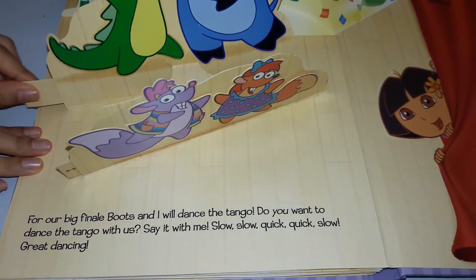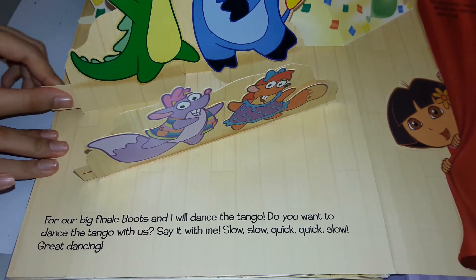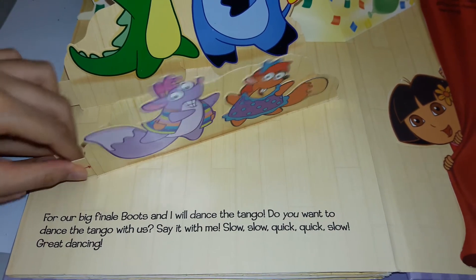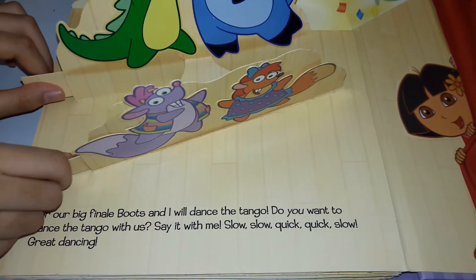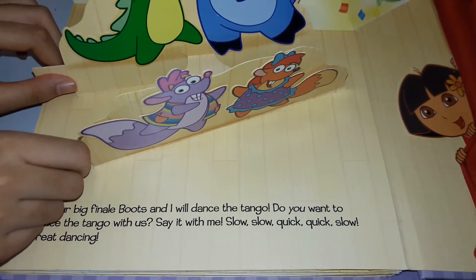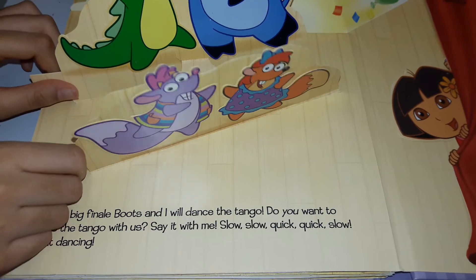For our big finale, Boots and I will be dancing the tango. Do you want to dance the tango with us? Say it with me: slow, slow, quick, quick, slow.